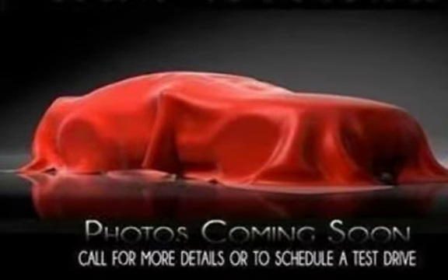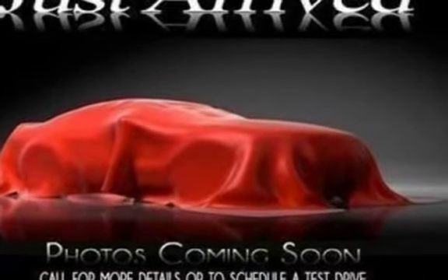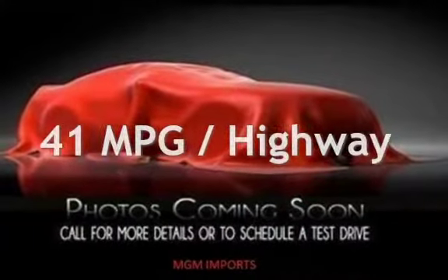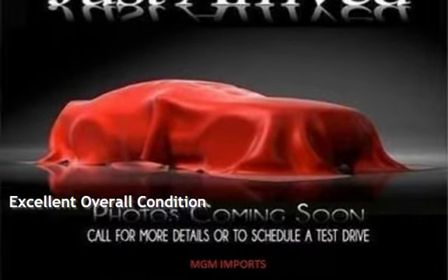This Honda is a great value with less than 22,000 miles on the odometer. Estimated fuel economy for this vehicle is 33 miles per gallon in the city and 41 miles per gallon on the highway. This vehicle is in excellent overall condition.